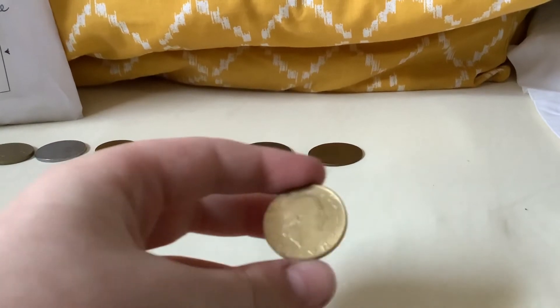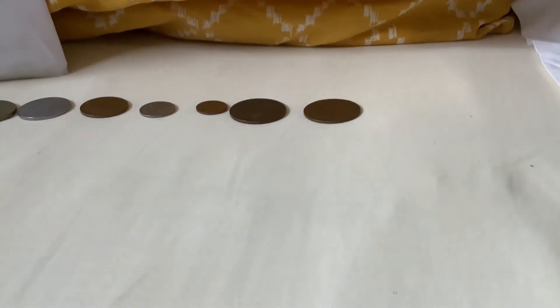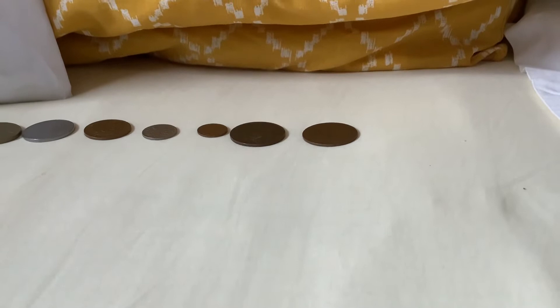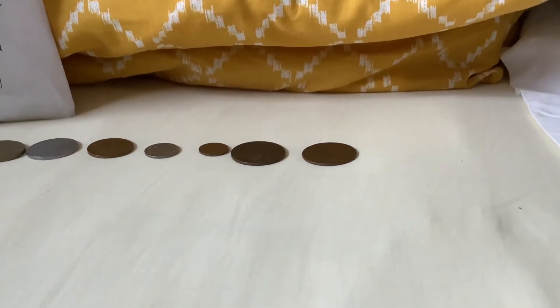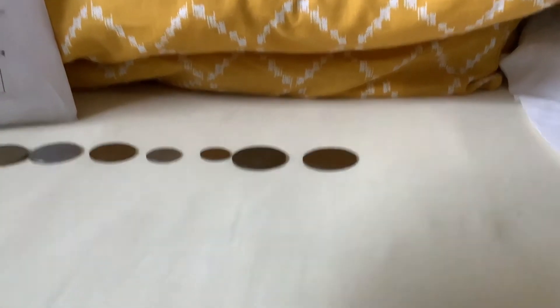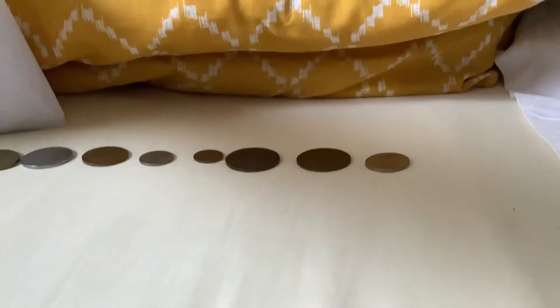We've got another Italian — this one's going to be a commemorative coin. 200 lira. I can't read that — I don't really know Italian, but it has a cool design. A commemorative coin right there.